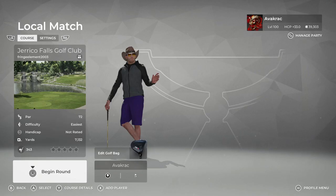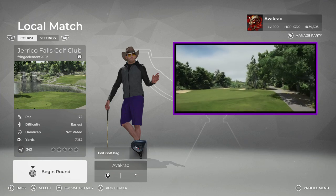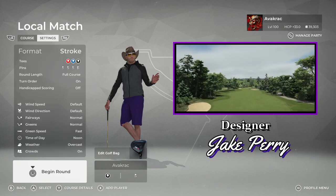G'day ladies and gentlemen, welcome back to the channel. Welcome back for some more PGA TOUR 2K21, and wherever you are, I thank you for watching. So today we have Jericho Falls Golf Club. This is designed by Fringe Element, aka Jake Perry. Alright, let's get into the settings.